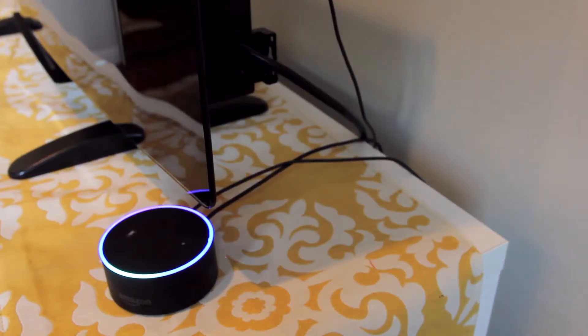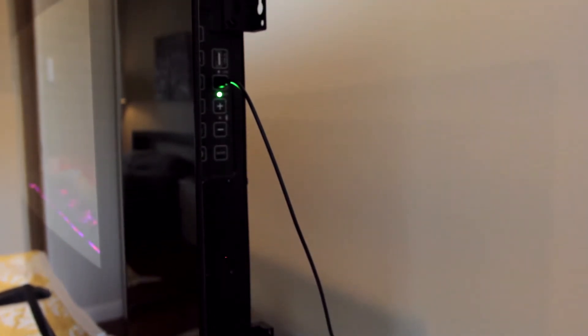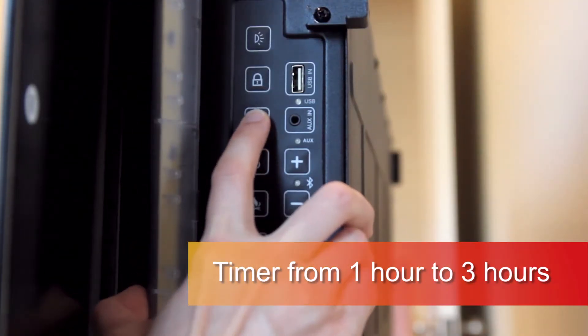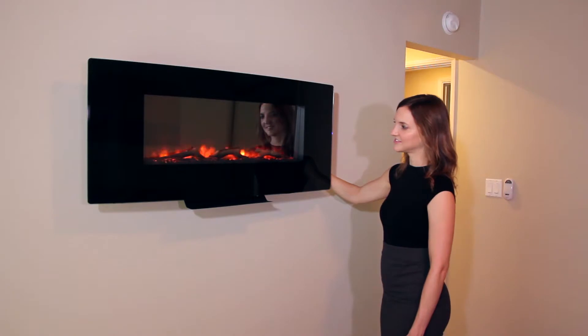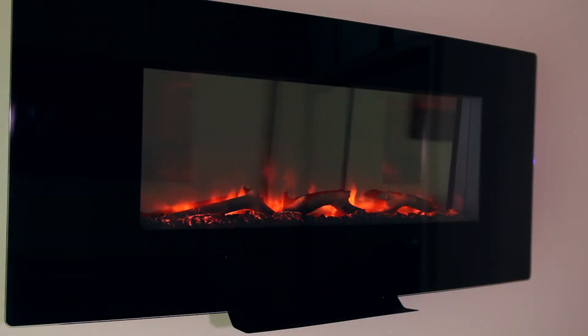When incorporated with Echo Dot with an auxiliary line input, you can listen or stream music from your favorite radio stations. Firefly is also equipped with a handy sleep timer feature, which allows you to set the unit to shut off automatically from one hour to three hours.